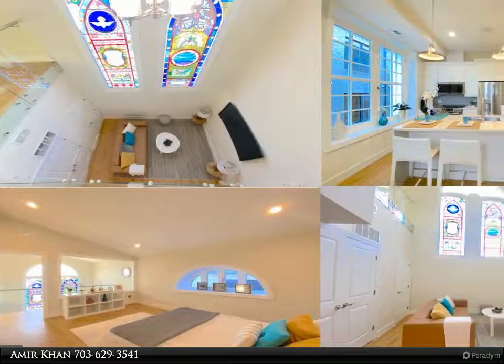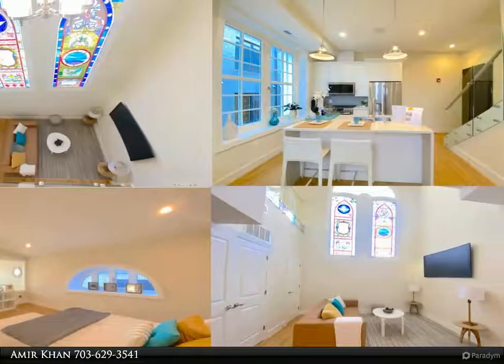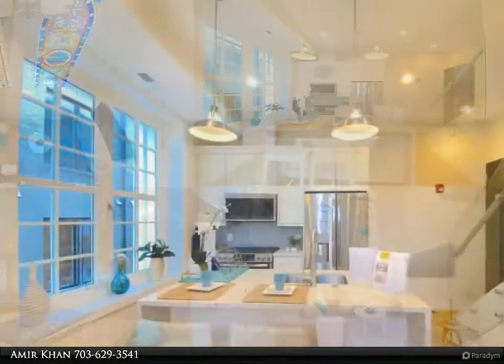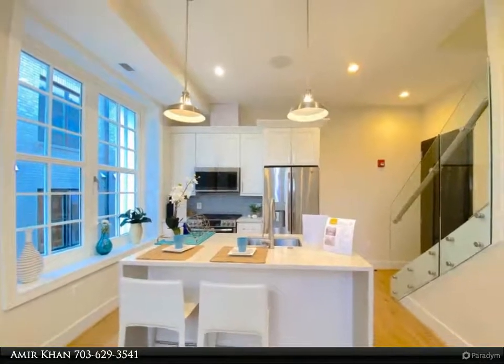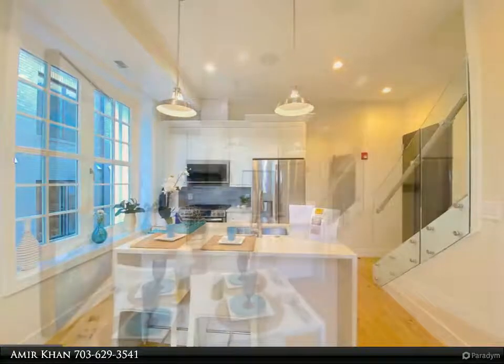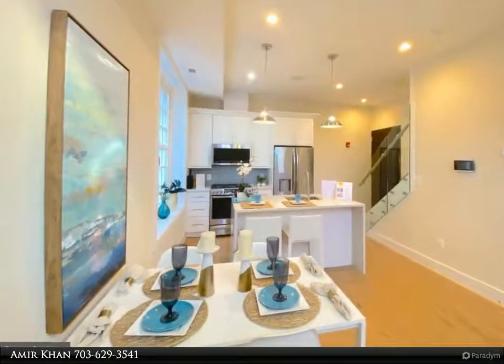This Fairfax Realty Select property video is presented by Amir Khan — a chance to own an exceptional historic building converted condo. Built in 1885 with historic stained glass windows, this two-level one-bedroom, one-and-a-half-bath condo offers a beautiful, bright 700 square feet with 16-foot high ceilings.